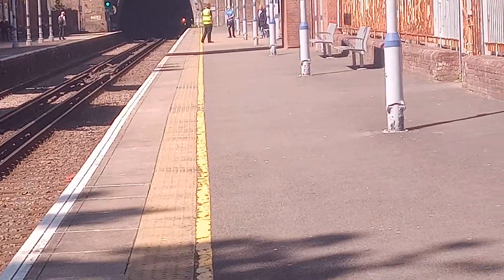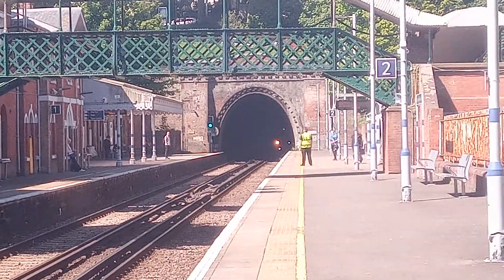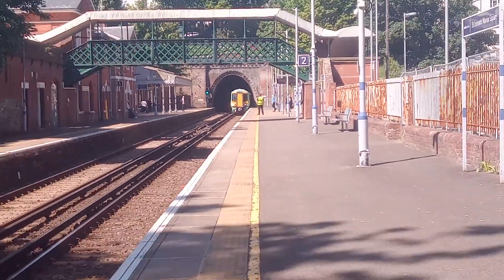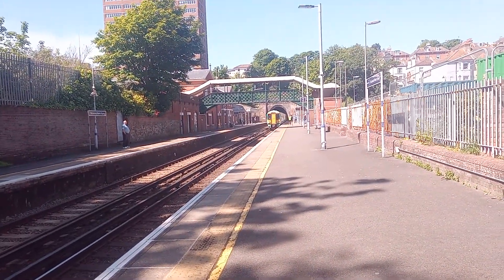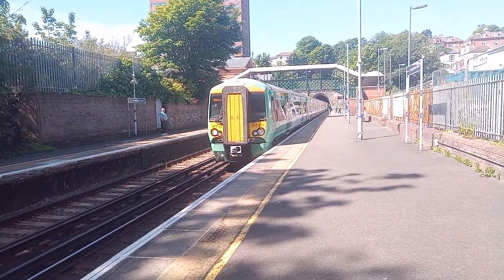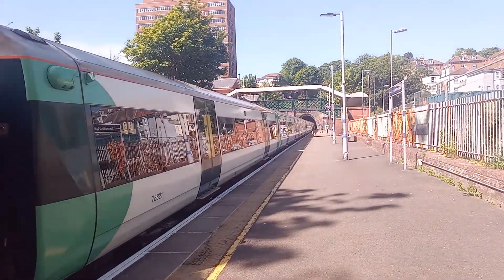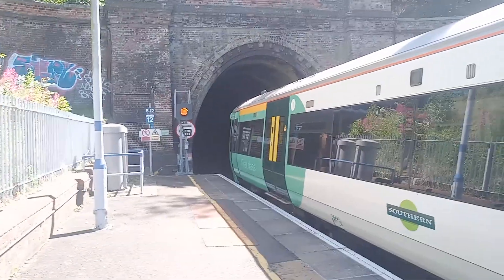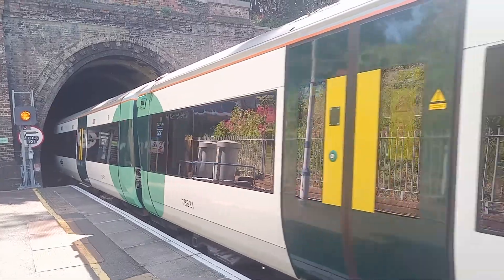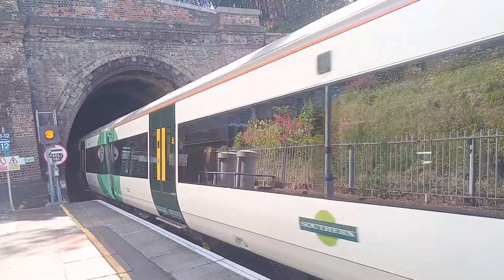Arriving now is the 1052 Southern service to Ore, with 377421 at the front. What the hell? That was a long train. It's like crates — that's a Class 377. And 377460 at the rear.